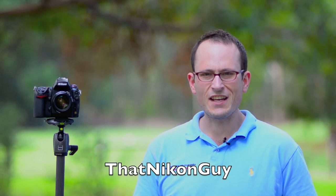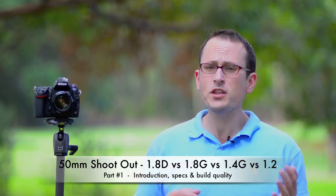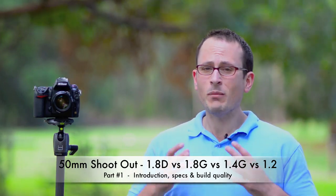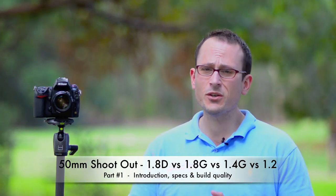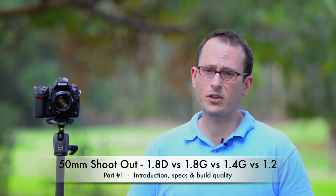Hi guys, this is Matt Granger, That Nikon Guy. Today I'm here to do a 50mm showdown. Now let's be clear: I'm not here to ask whether you should buy a 50mm lens. My answer to that is yes. This video series is to talk about which of the 50mm lenses you should get for your camera.